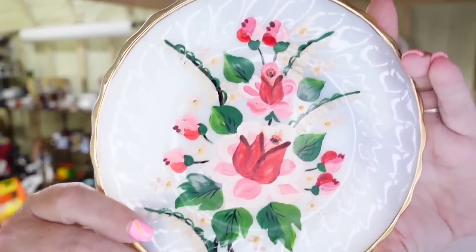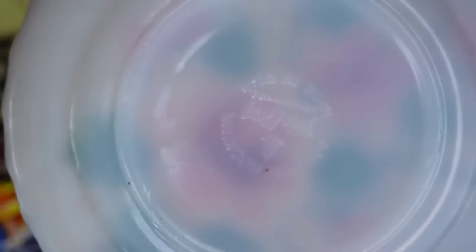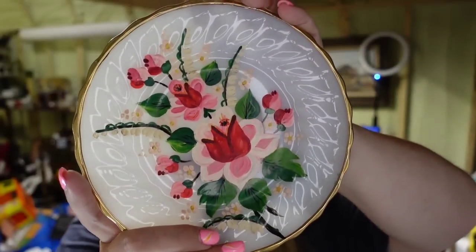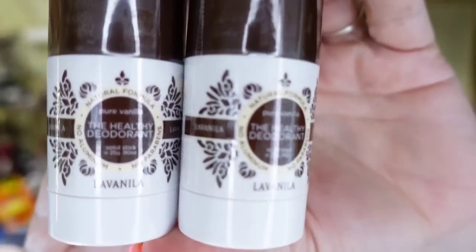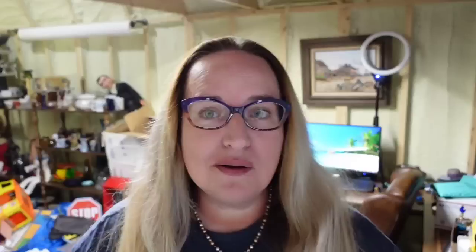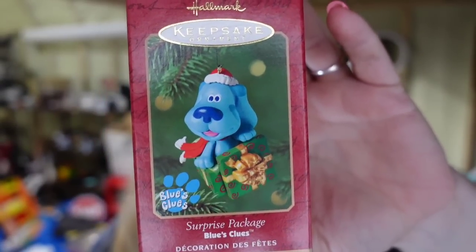First on Poshmark is this awesome Fire King plate, hand painted with pink roses, with beautiful gold gilt on the edges. I paid a dollar for it and it sold for $21 on Poshmark, about a $15 profit. Then some more Boxy Charm box stuff — Lavender Vanilla Deodorant. I'm $5 in and these sold for $10, only about a $2 profit after Poshmark fees. Next is a Blue's Clues ornament — paid less than a dollar and it sold for $11 on Poshmark, about a $7 profit.